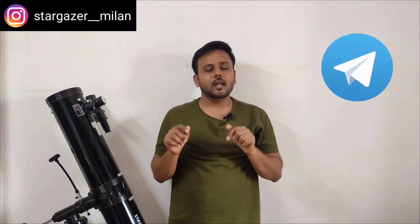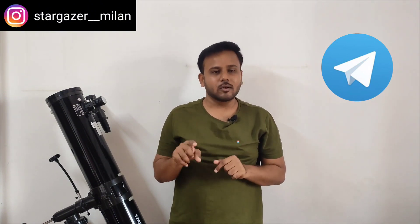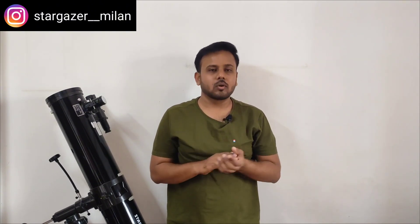Before beginning the video, there is one important notice. If you are passionate about astrophotography and want to begin with smartphone astrophotography, and if you want to join a community or group working on smartphone astrophotography and sharing daily updates, then you can join the telegram group. The link to the telegram group is given in the description. Click on the link and you will be able to join the telegram group for smartphone astrophotography.